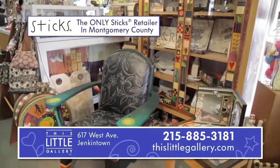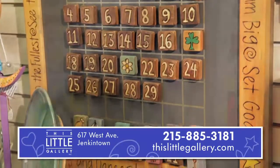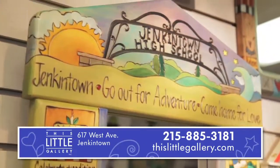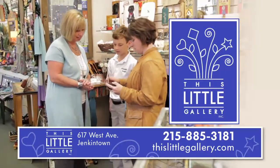Proud retailer of Styx handcrafted art furniture, highly sought after for its distinct design and functionality. Personalize yours for a truly unique gift or family heirloom. Stop in and be inspired by something new today at this little gallery in Jenkintown.